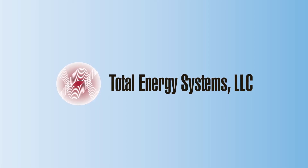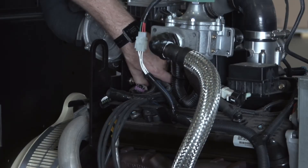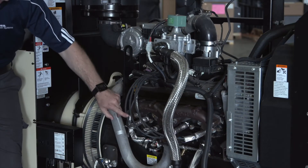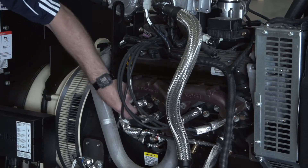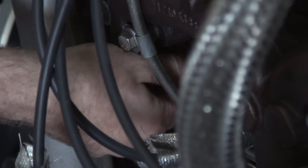It reduces wear and tear on items within the ignition system on gaseous generator sets like the cap and rotor, the spark plug wires, the spark plug boot and cables, the heat shield and covers, and the plugs themselves.